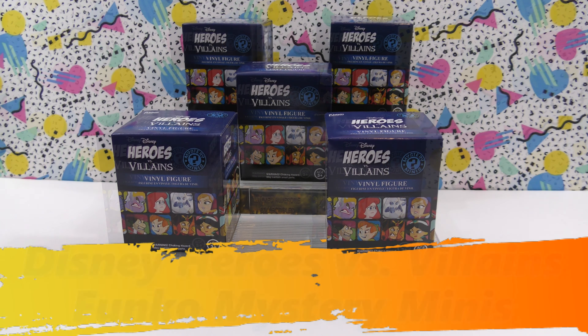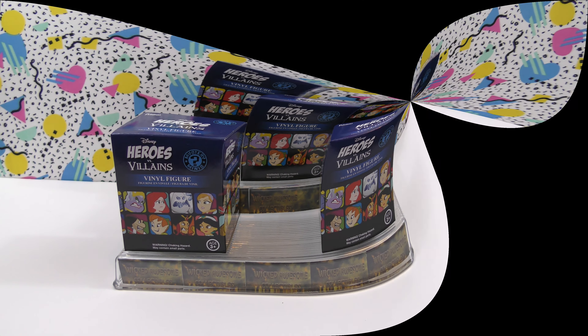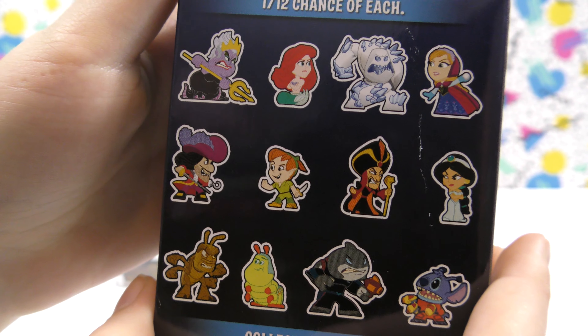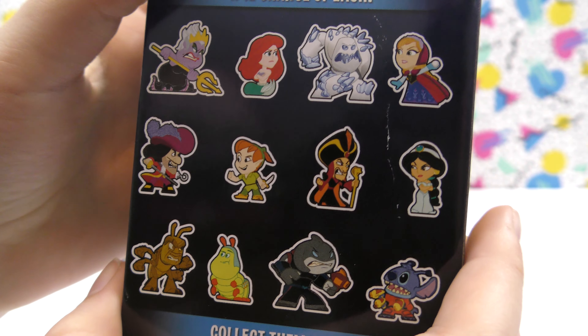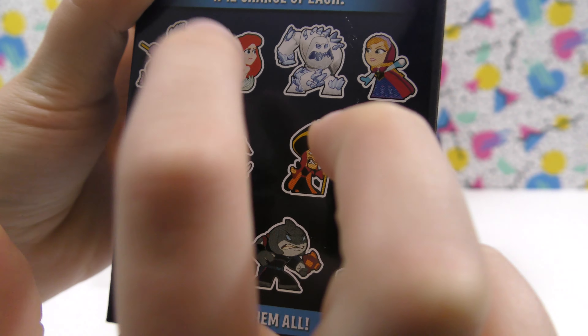Today we are opening five of the new Disney Hero vs. Villains Mystery Minis, and they're made by Funko. So let's open these up and see what we get. Let's start with this one. Here's all the ones you can get. Today I would like to get either Anna, Jasmine, or Ariel.